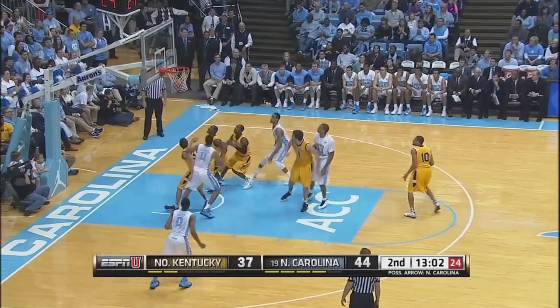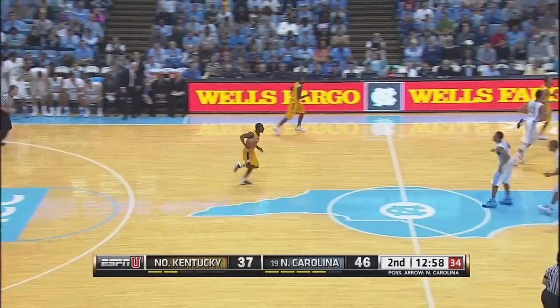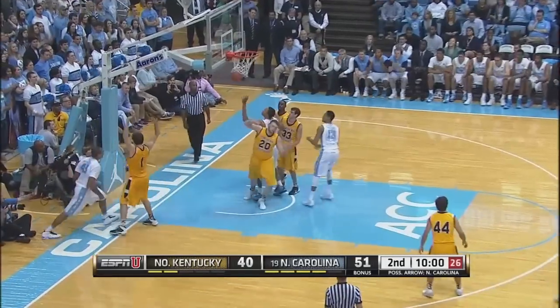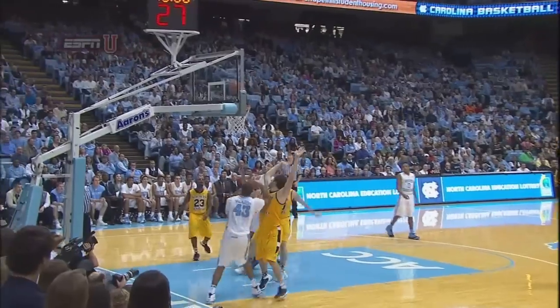McAdoo, turnaround in the paint, is good from the right block. 46-37. Makes it 51-40. Front court, McAdoo will drive in left of the lane — a lot of contact — and he finishes for two. It's a good move; it was kind of that low-stepping, sweeping move to the left side.